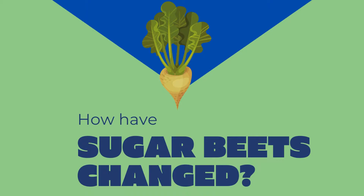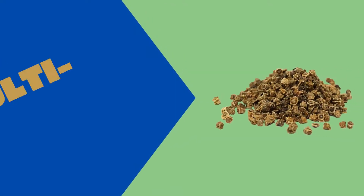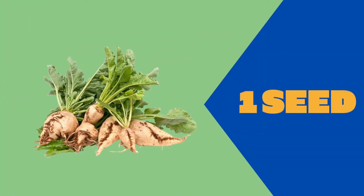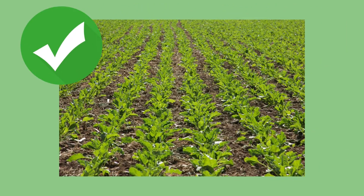Sugar beets have seen tons of changes over the years, and luckily these changes have been super helpful to farmers. When sugar beets were first grown in Alberta, there was only one kind of seed available: a multi-germ seed. This means that for every one seed planted, five or six sugar beets would grow from it. That might sound great, but in reality it wasn't — sugar beets need to be spaced out evenly so that they have room to grow.